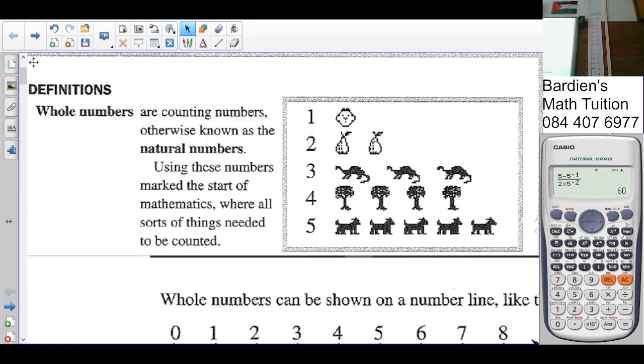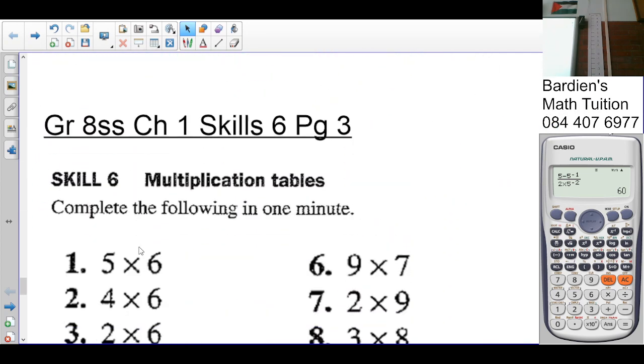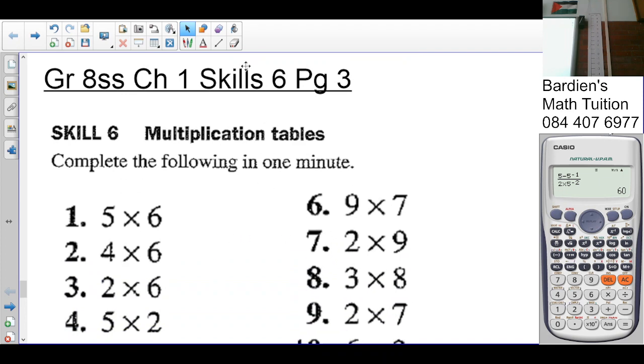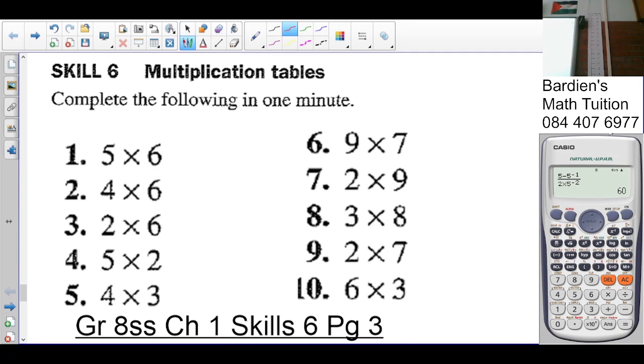Good afternoon class. At this point we're looking at Scale 6, and this is on page three. It says complete in one minute. Let's run through this quickly. Five times six is thirty, four times six is twenty-four, nine times two is eighteen, eight times three is twenty-four, seven times two is fourteen, two times six is twelve.